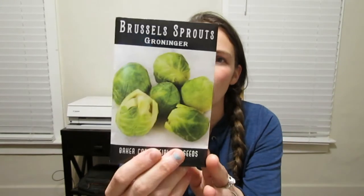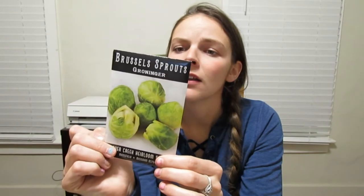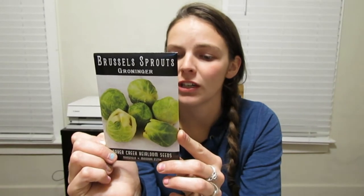The next thing I got was the Groninger Brussels Sprouts. The ideal choice for first-timers — medium to small sprouts, easy-to-grow variety, and a steady producer. Will improve in flavor with cold weather. This has a minimum of 150 seeds and was a $3 packet. It does not have the days to maturity listed on it.